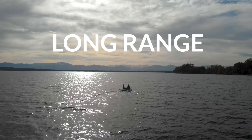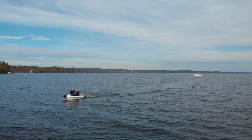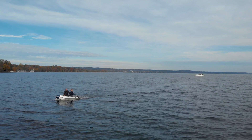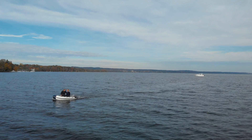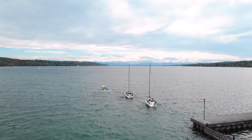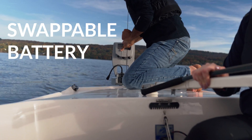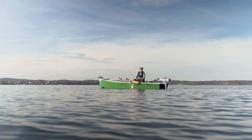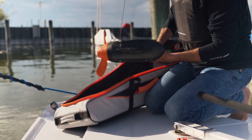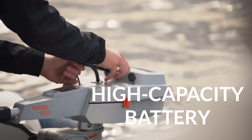When considering an electric outboard, you might worry about range — but the 1.1 kilowatt Travel 1103 has a range of over 33 kilometers, that's over 20 miles. That's more than enough for the average sailing dinghy or tender application. If you travel farther, it's quick and easy to swap out a discharged battery for a spare with a full charge — no more dirty, leaky cans of spare fuel in the bottom of your boat.